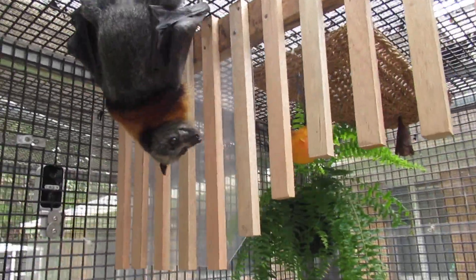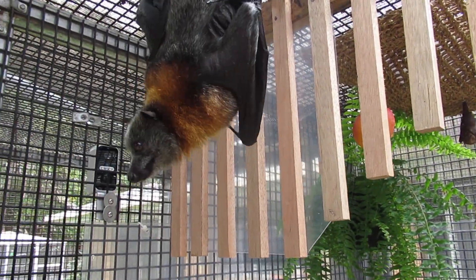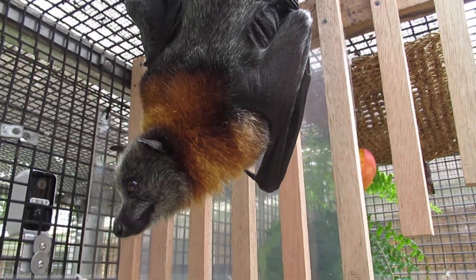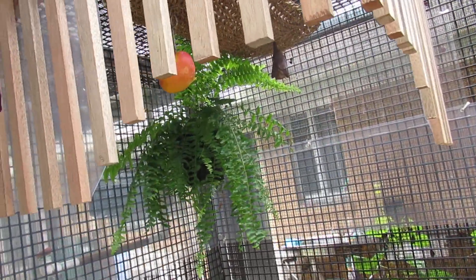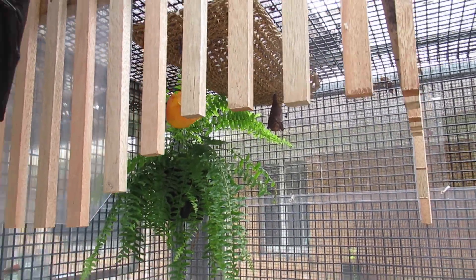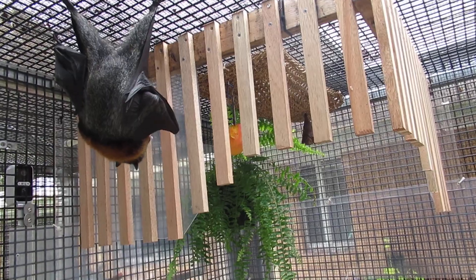Excuse my scratchy throat — I've got terrible allergies at the moment. You're not gonna get in there, are you? Not gonna happen. And it's really nice to see Tubes isn't even worried now. He's got his own little space and he doesn't have to be frightened of the big bats — he can come out and fly.